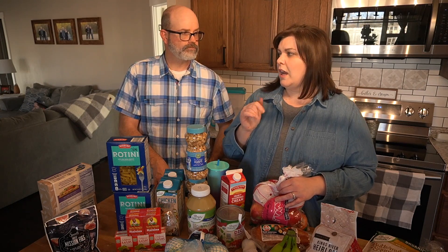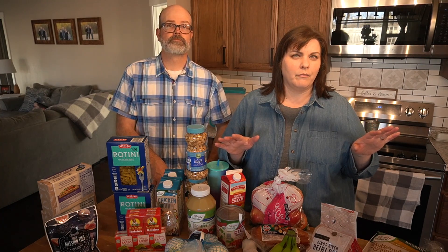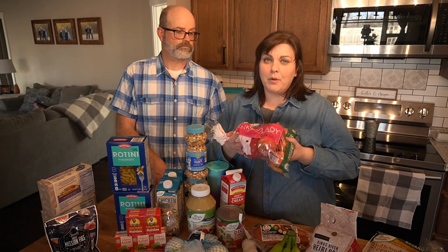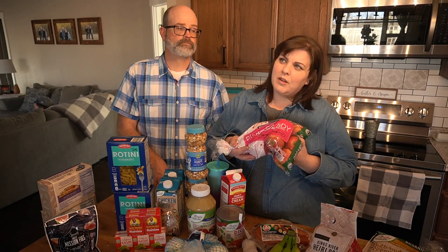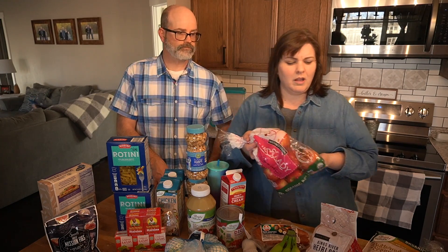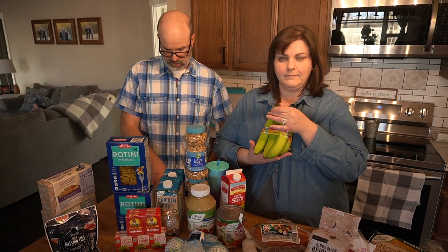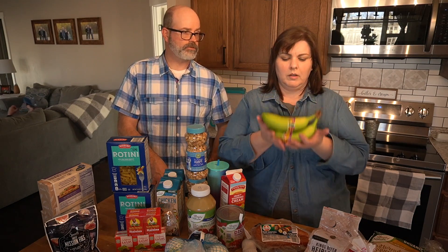They had Gala Apples for $3.99, but we like Pink Lady more than Gala, and the Gala Apples didn't look very good either. We also got some organic bananas — $0.57 a pound, which came out to $1.15 for these little Bananitos.